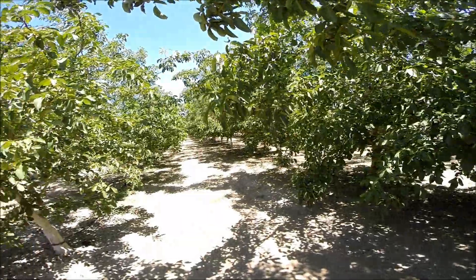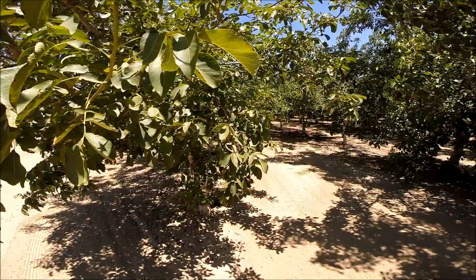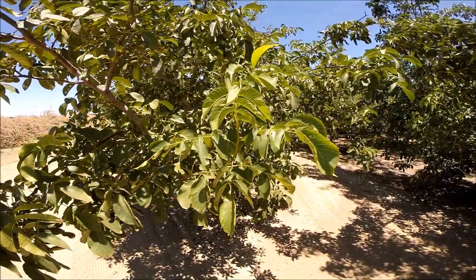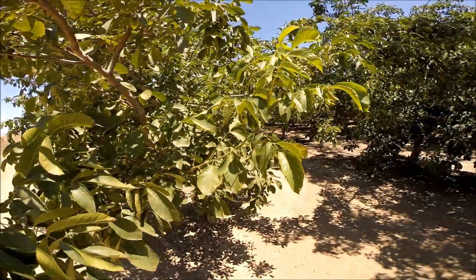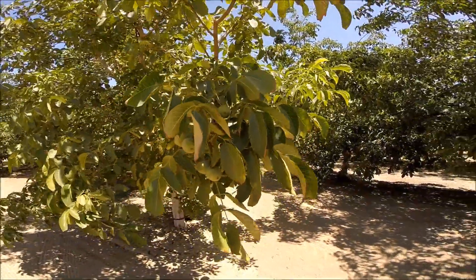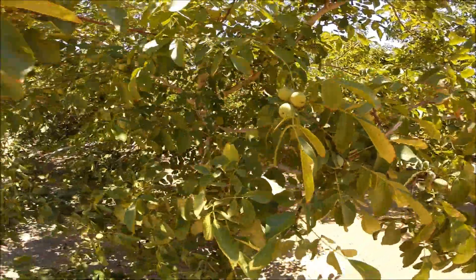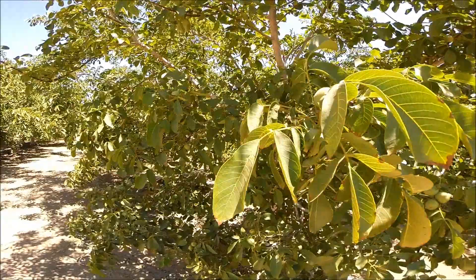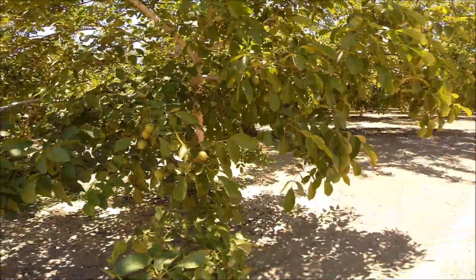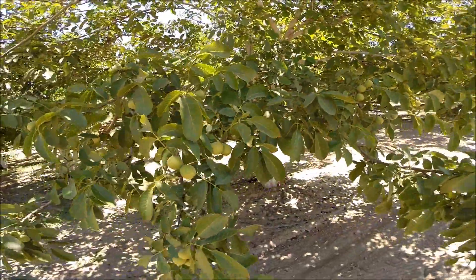I wanted to show this to you, and more than anything, just to spur the thought in your mind: how does your field compare, and how is your crop protection — specifically with heat stress and sunburn risk — how is it working for you? This is CropShield treatment all by itself. The grower runs their own nutrition program and we fit very nicely within their program.